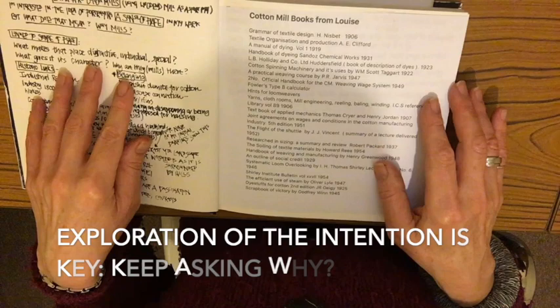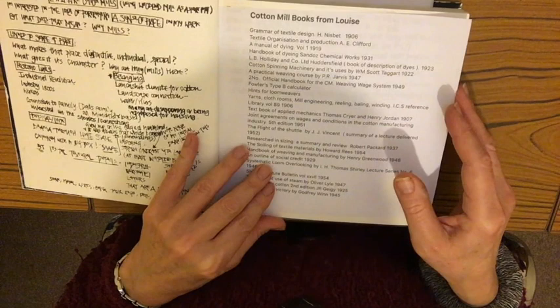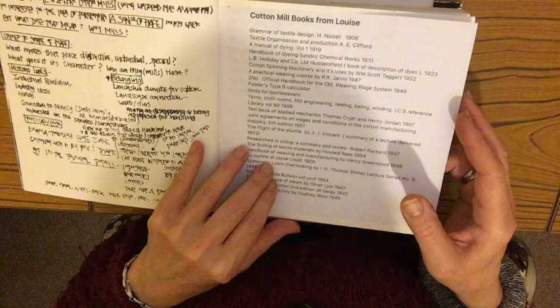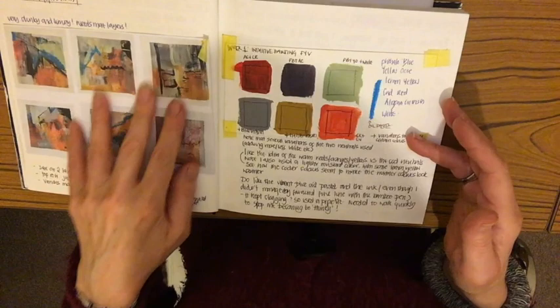All the way through the book there is this exploration of why I'm interested in the mills and what they mean to me. I won't go into the detail, but that's what all of the writing is about. I was very fortunate because Louise, who ran the Find Your Joy and Find Your Voice course, donated to me some old mill books. These vintage books are being used in my collage work in the actual paintings, and this is the list of all of those books.